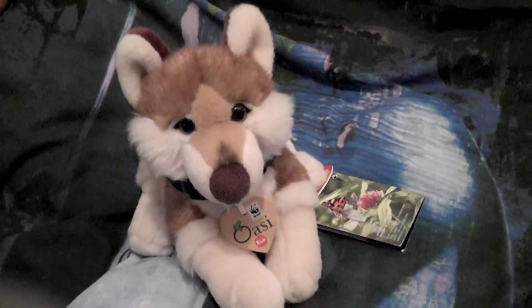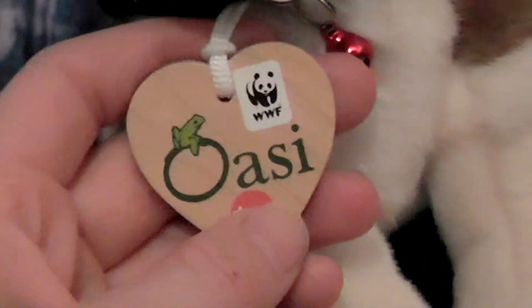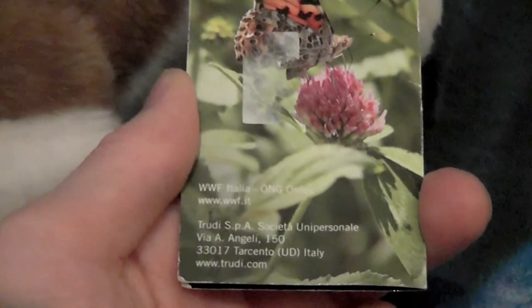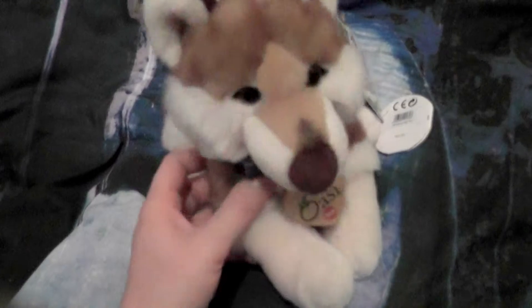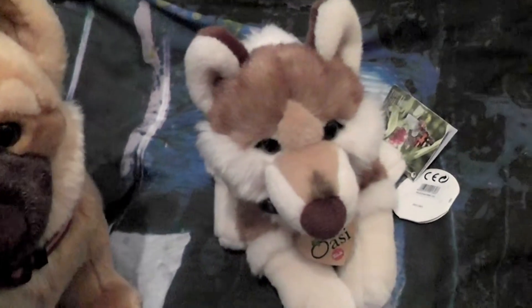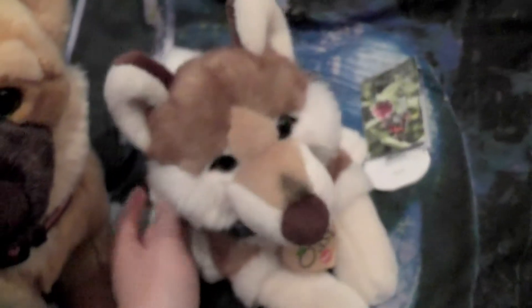The next plush I found in that shop was this beautiful wolf. I think he's from Trudy and WWF at the same time — he might be part of the project OASI, but I can't read the tag because it's in Italian. He has both a Trudy tag and a WWF tag. His name is Hurricane. I was just so happy I found him — he's so beautiful and he looks different from my other wolves. He looks more like a Trudy plush than a WWF plush.